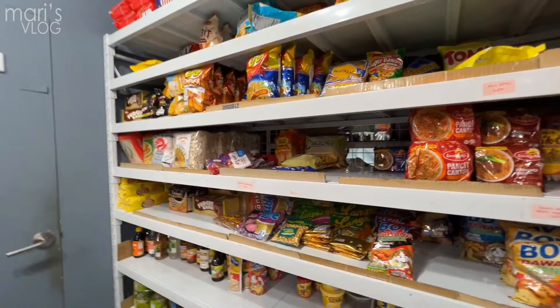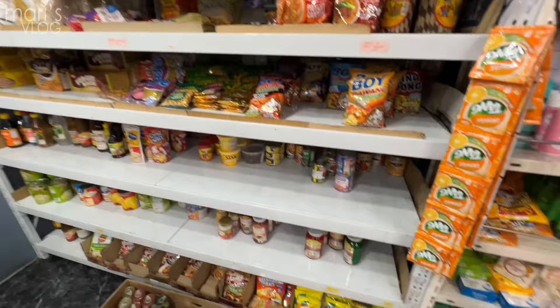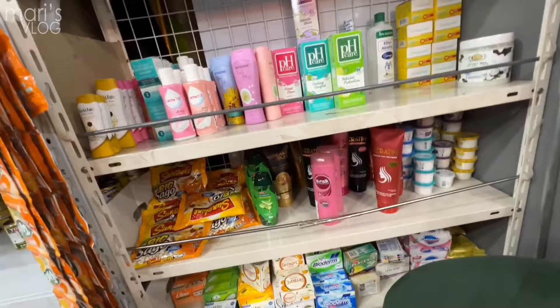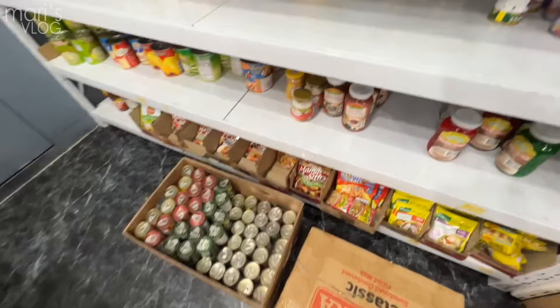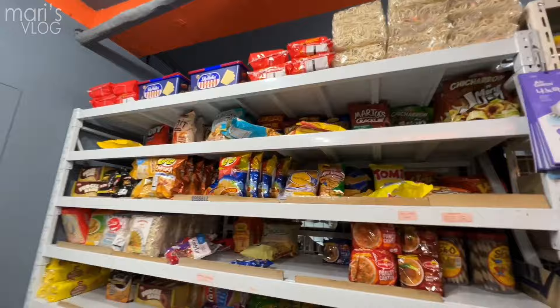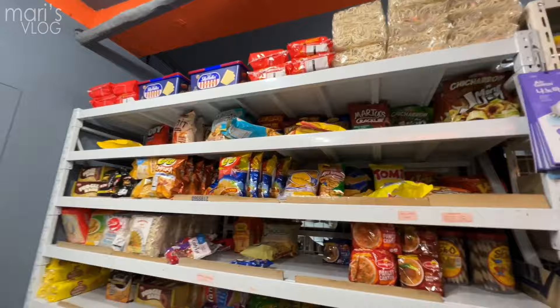So if you're looking for Philippine products, you can buy from here. We have Tang, they also have Bench, Silka shampoo, sardines — everything you need is here. So just come here to Lili's Inasao near the Philippine Embassy here in Seoul. That's it!